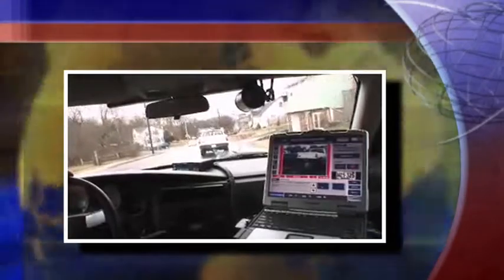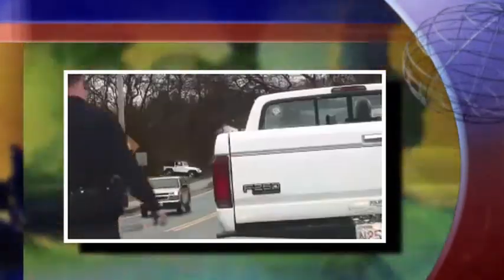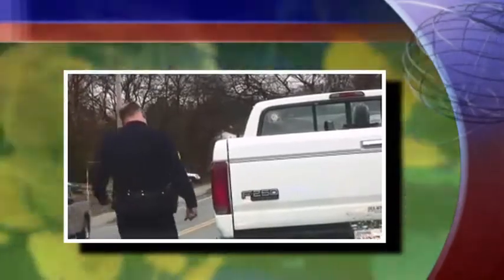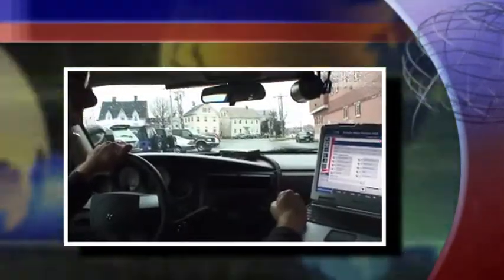Today, the car might not be interesting, but two days from now it might turn up in an investigation. And if it does, that officer can go back and refer to his mobile data terminal and have access to all that information. Of concern to any department is the safety of the officer — this officer's got real-time information today using this equipment that he could have ever dreamed possible.